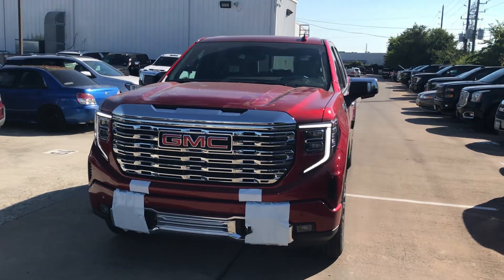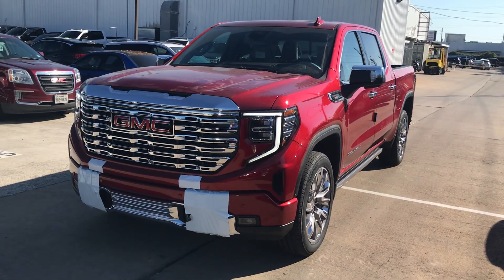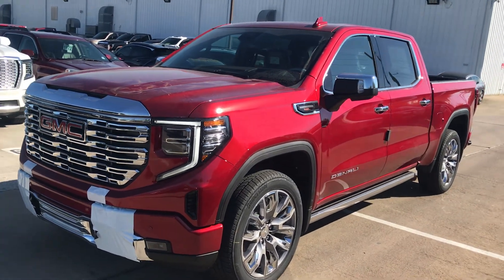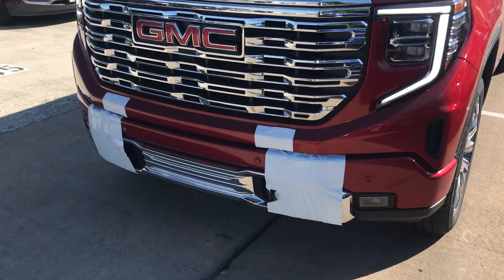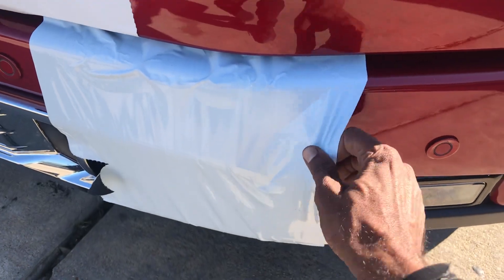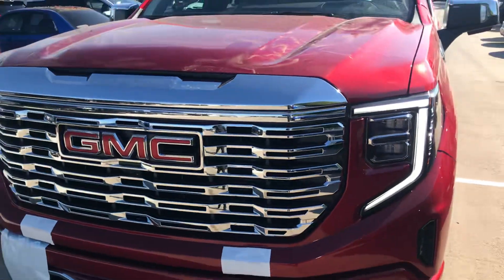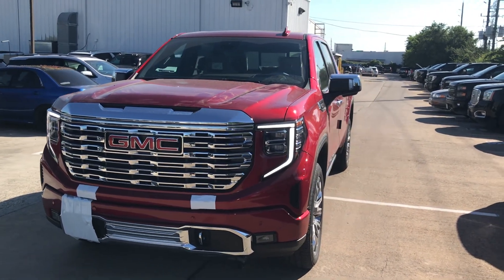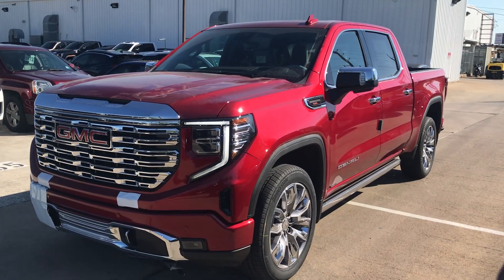Hello, how are you everybody? Today I'm recording another GMC Denali — it's a truck, very beautiful color as you can see. This one is coming straight from the factory. It's not sold already but it's going to sell pretty soon, very soon, because of the nice looking color.